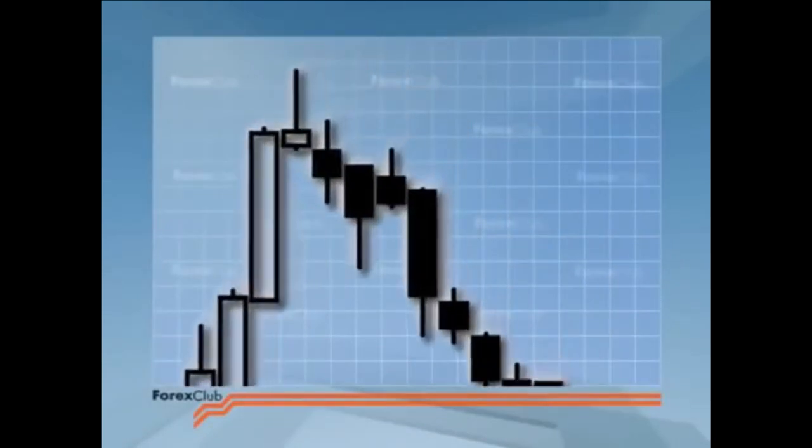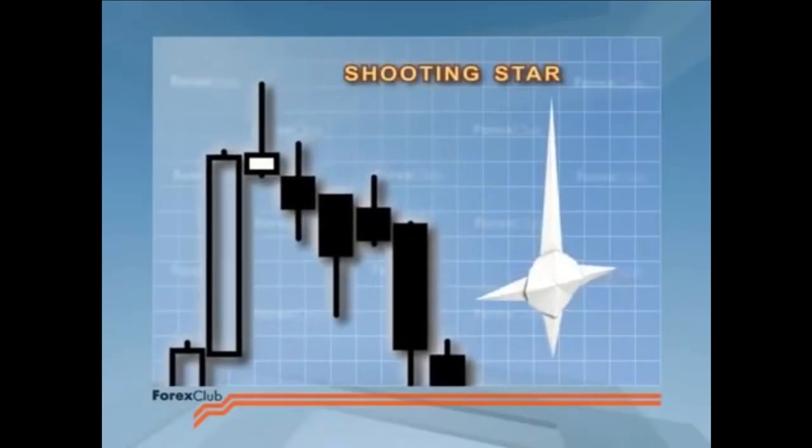The next candlestick tells us that an uptrend will likely end. It's called a shooting star. It looks a bit like one, and it ranks as one of the weaker signals. The shooting star's body is small, and situated in the lower third of the candlestick's price range. The upper shadow is long. The shooting star can either be black or white. The star is witness to the fact that the period opened near its low, then price rapidly rose, and then fell, with price closing near the open.